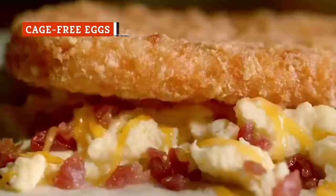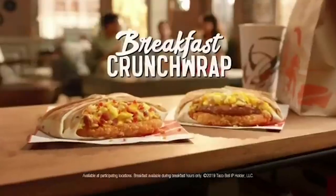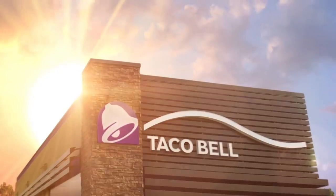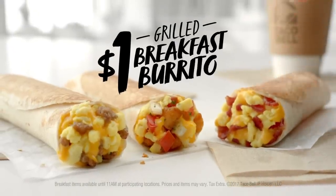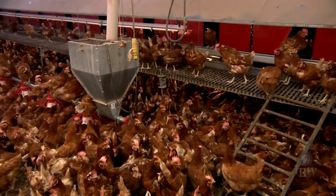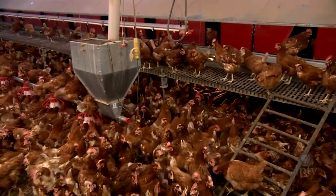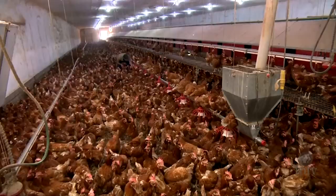Fast food breakfasts aren't exactly healthy, but there is something in Taco Bell's breakfast foods that you can feel good about. In 2015, Taco Bell joined a slew of other restaurants and announced that it would start exclusively serving cage-free eggs by the end of 2016. Taco Bell's switch meant that 500,000 hens each year would see their conditions improving.